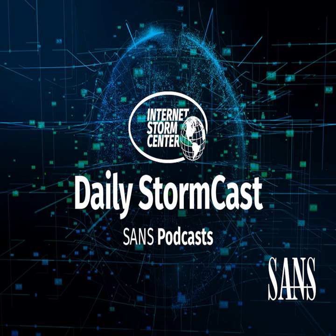Hello and welcome to the Friday, June 30th, 2023 edition of the SANS Internet Storm Center's Stormcast. My name is Johannes Ulrich and today I'm recording from Stockheim, Germany.